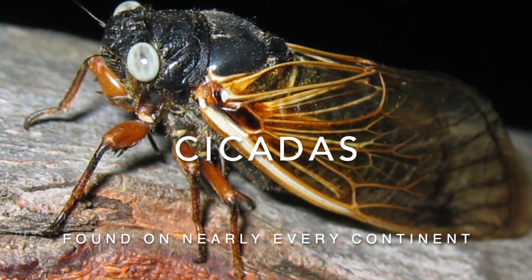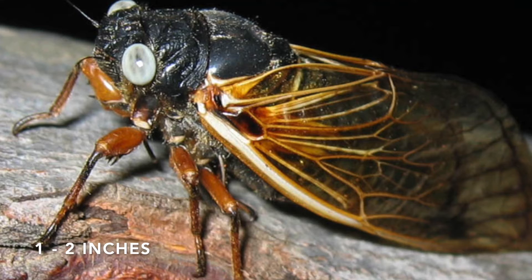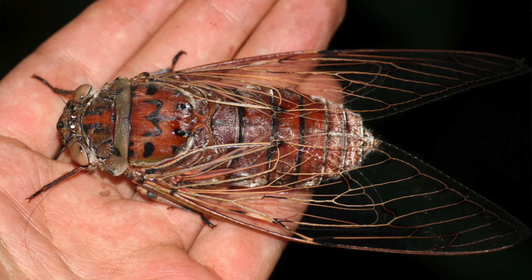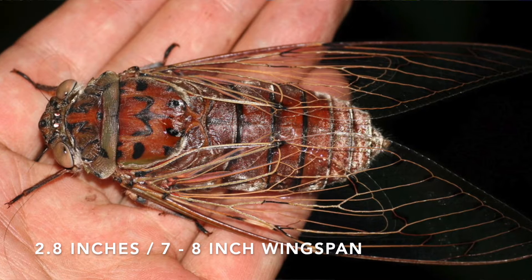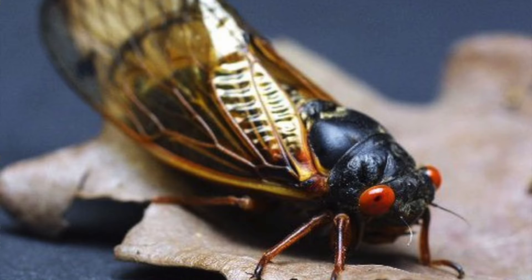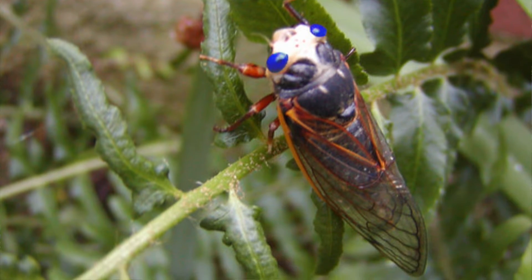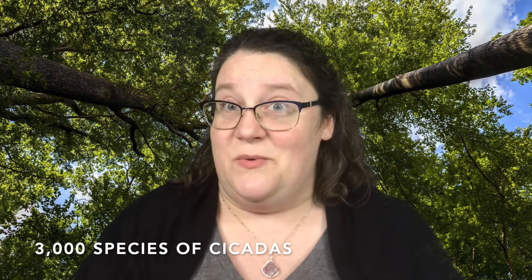Cicadas are large, bulky-looking creatures. Most species can grow between one to two inches in length. The largest species of cicada, the empress cicada, can reach lengths of 2.8 inches and has a wingspan of up to 7 to 8 inches wide. That's a big insect. Their bodies can be black, brown, or green, and they can have red, white, or even blue eyes. It all depends on which species of cicada we're looking at, and there are up to 3,000 different types of cicadas in the world today.